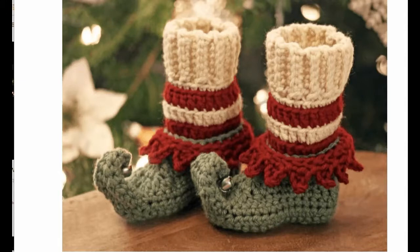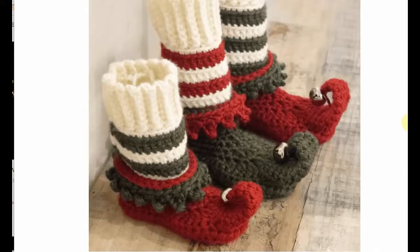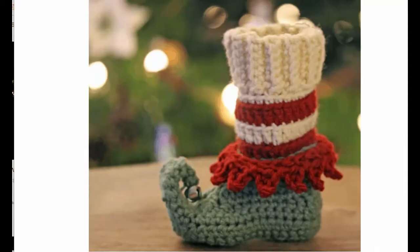These elf shoes are actually to wear — different sizes from kids to adults. And who can resist wearing those at Christmas? You can also hang them as a Christmas stocking — very very cool!